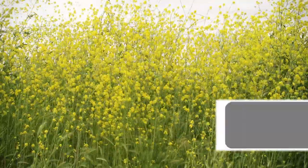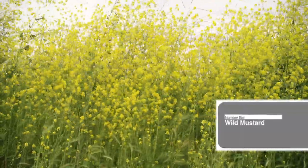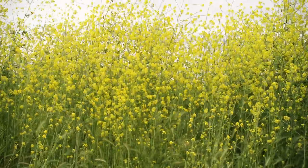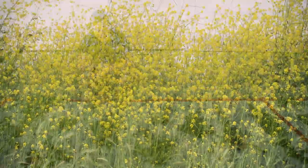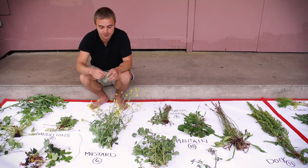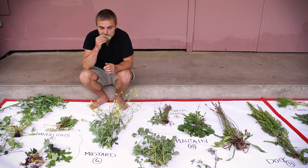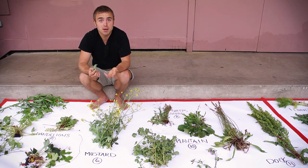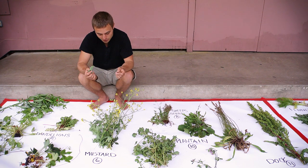This here is wild mustard. It's part of a huge mustard family that includes radishes, kales, arugulas, and all mustards are edible. A great way to identify mustards is by crushing up the leaf and smelling it — it'll smell like mustard, like the stuff that comes in a yellow jar.